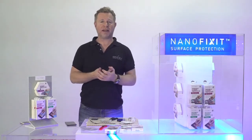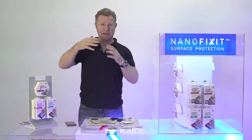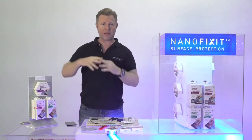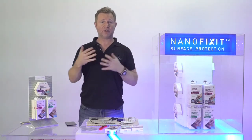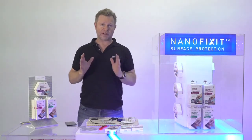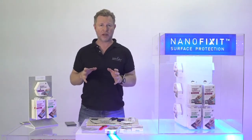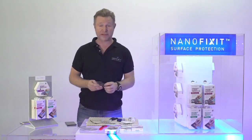When you have applied NanoFixit to the glass, these crystals sit inside the glass and form a bond on top of the screen, so it's very hard to scratch it, harder to break it, and it also has added benefits I'm going to talk about. Let's talk about the product, how it works, and why people should choose this instead of traditional tempered glass.